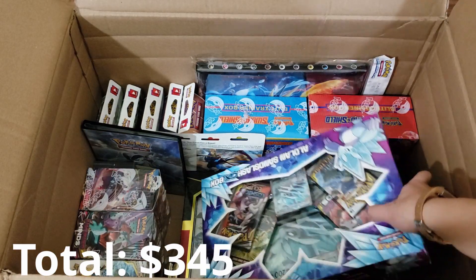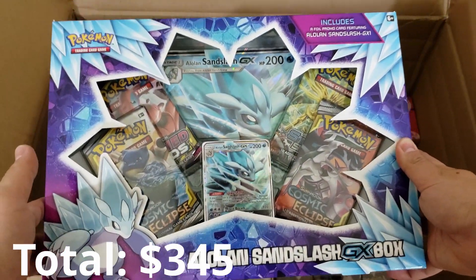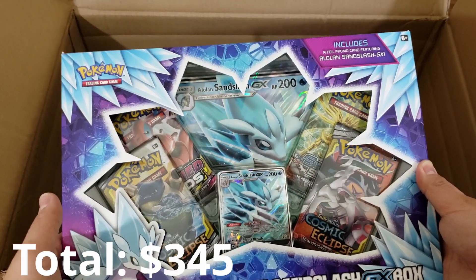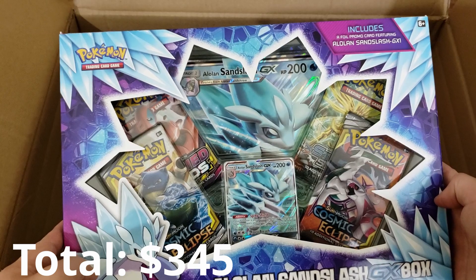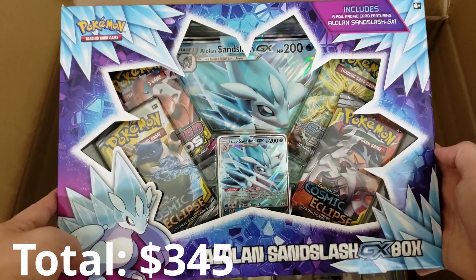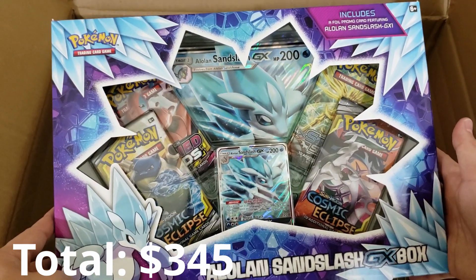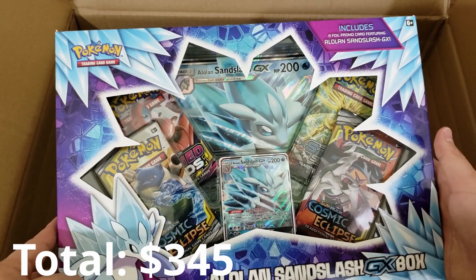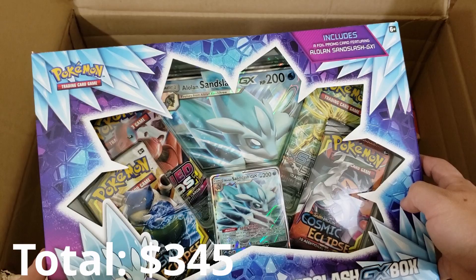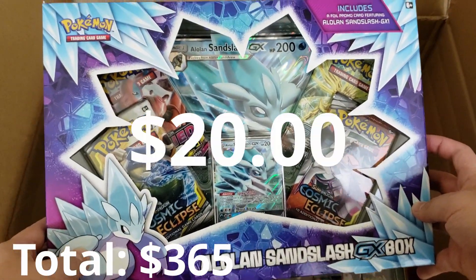Next one I'm going to grab is this Alolan Sandslash GX box. This is the last GX box that we're going to see before we start getting into Sword and Shield. I did not purchase this one because Sword and Shield kind of took over my wallet, but I'm glad to have it because I don't have this GX box inside my collection. I see we got an XY Steam Siege pack back there — my favorite set. Of course this box is currently valued at $20 easy retail.